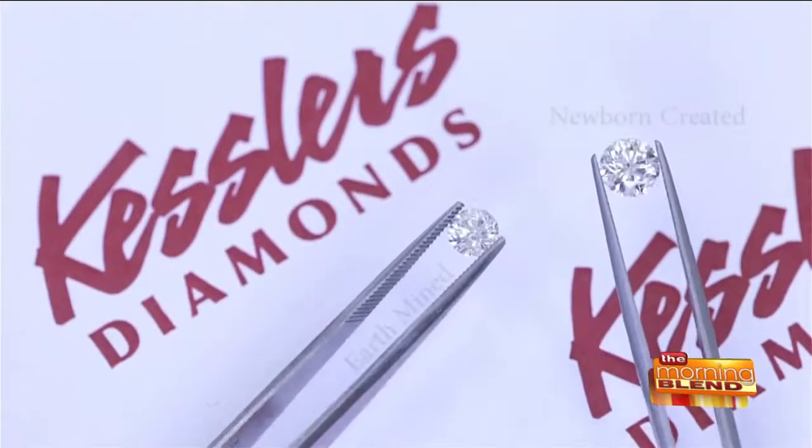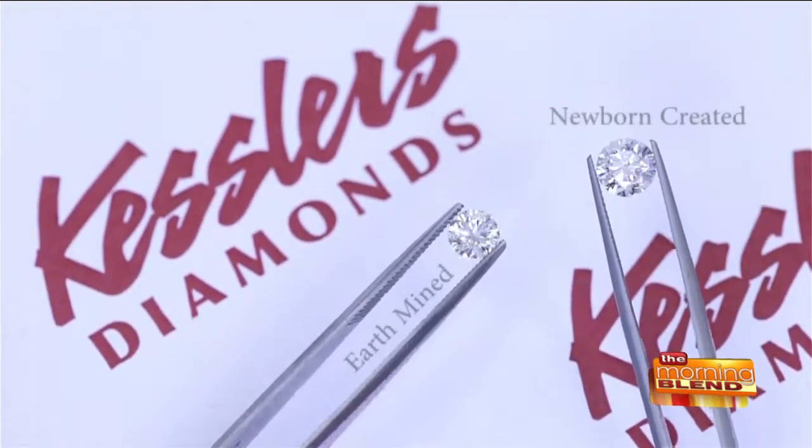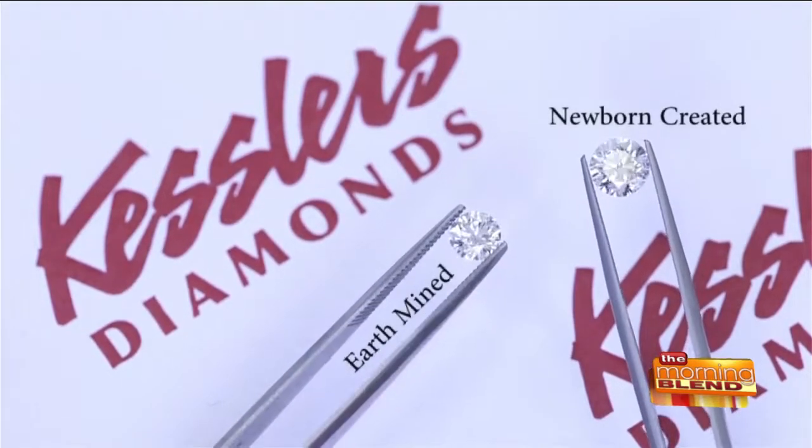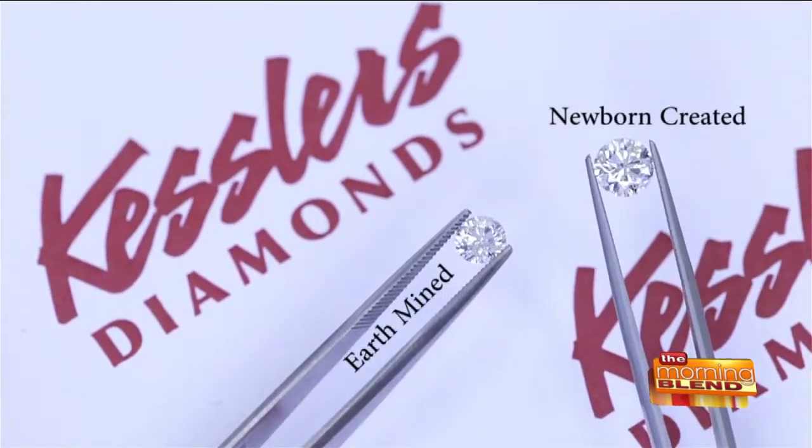I'm fascinated by the look and the quality — not only are your friends, family, and everyone you encounter not going to be able to tell it's a lab-grown diamond, but jewelers can't even spot it. On the edge of the diamond, it's laser-engraved that it is a laboratory-grown diamond. But visually, to the consumer and to the jeweler, there's no way to tell.